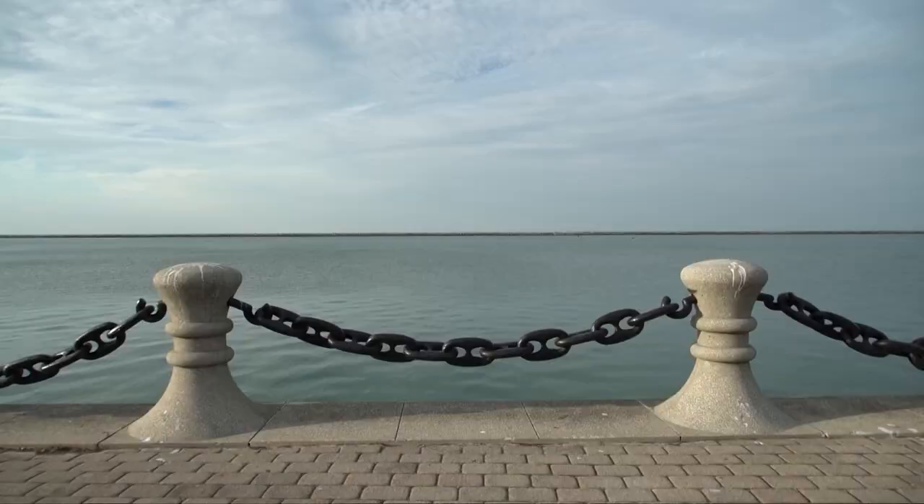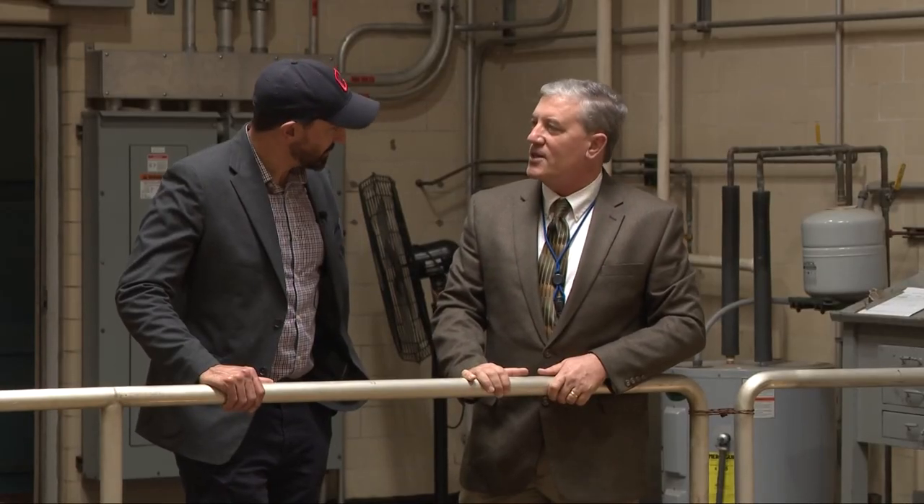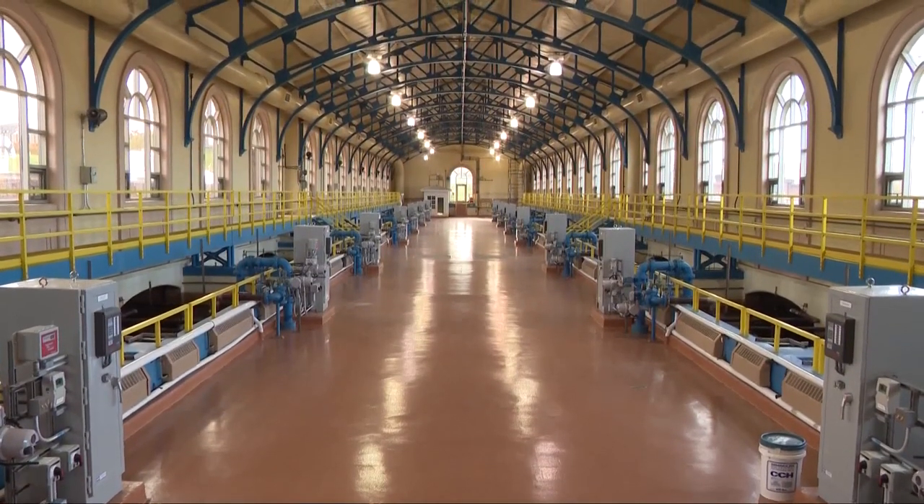We have this amazing resource here — no one else in the world has these five Great Lakes like we have, and the quality of water that we get is unmatched. Water quality manager Scott Mogling explained that the treatment systems here are still rooted in concepts and structures used nearly a century ago.